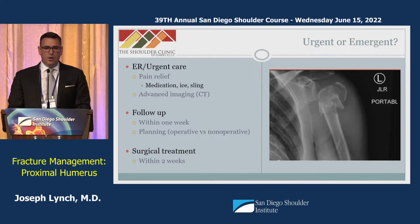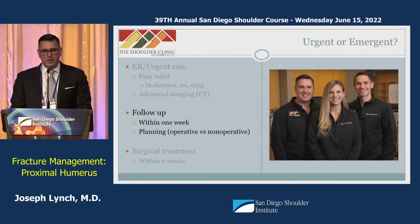When I receive a referral call about such an injury, we typically advise the referring provider to start symptomatic treatment with medication, ice, and a sling. If appropriate based on the description, we'll ask them to obtain advanced imaging in the form of a CT scan. We're grateful for our team who coordinates follow-up within one week, and we typically aim to perform surgical treatment within two weeks.